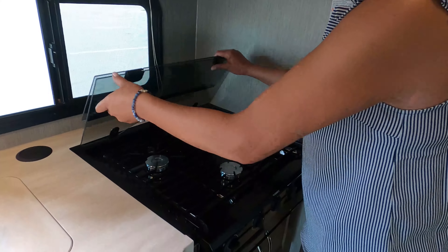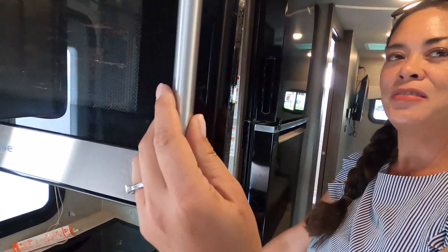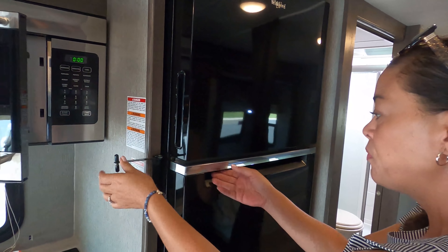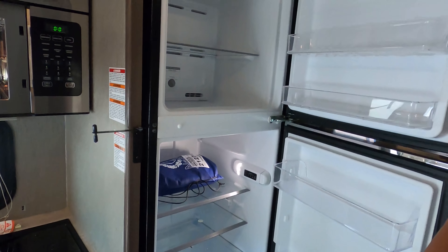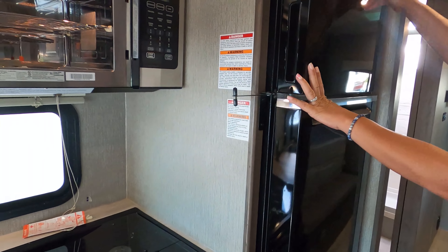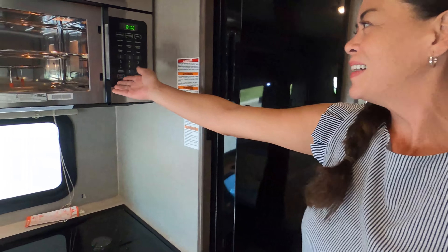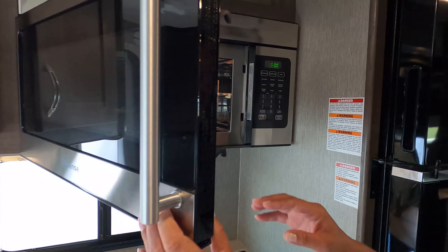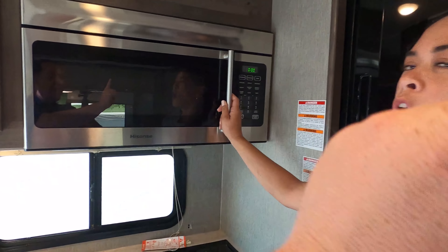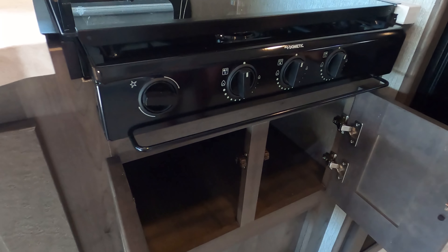Three-burner cooktop with a glass cover. But at the same time, look at the fridge. You do get a full residential refrigerator — a huge fridge in a small motorhome, and that does take away from your counter space. And we have a microwave convection oven. They listened! That was actually one of our dislikes on a previous review — they weren't doing that before. Underneath the oven we have cupboards and cabinets. It's give and take when you're under 25 feet.